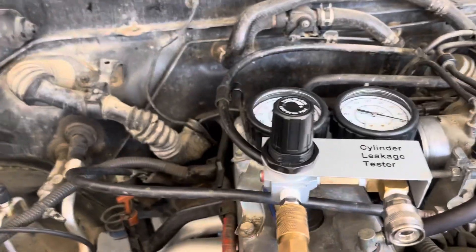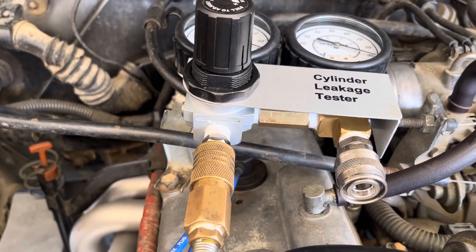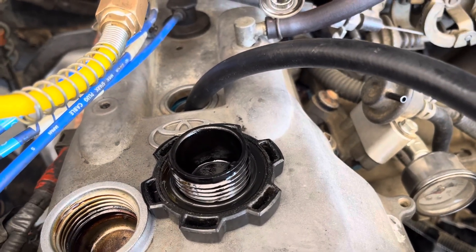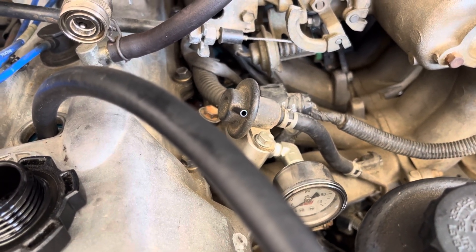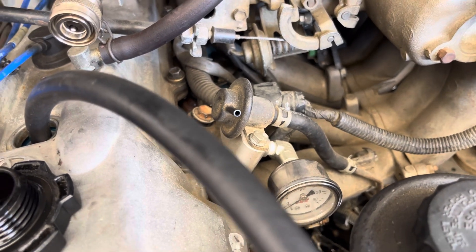I'm gonna post a real short video here — my throat's been pretty rough, I had a cold over the weekend. I've been getting a misfire on number one cylinder and I suspected it was the fuel injector, because I pulled the fuel injector wire off and it wouldn't change anything.